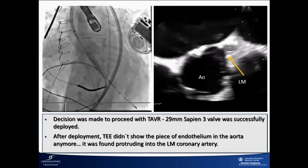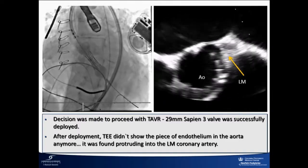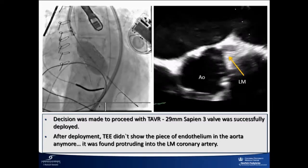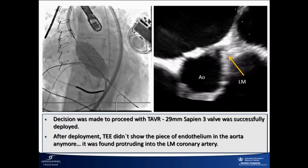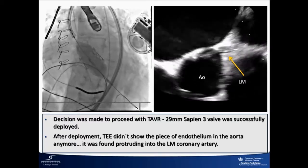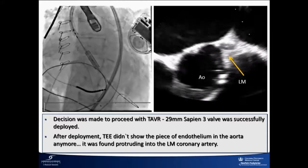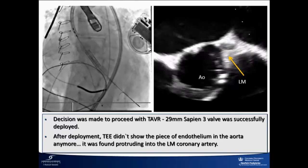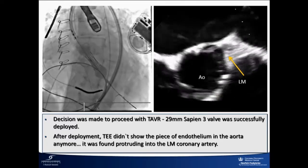This is what our echocardiographer found: the flap had managed to go into the left main before deployment. So now we had this flap — which was previously flapping around — now sitting in the left main. There were no hemodynamic consequences. If we had been doing this case awake, we wouldn't have noticed any of this. We only saw it because we had TEE.